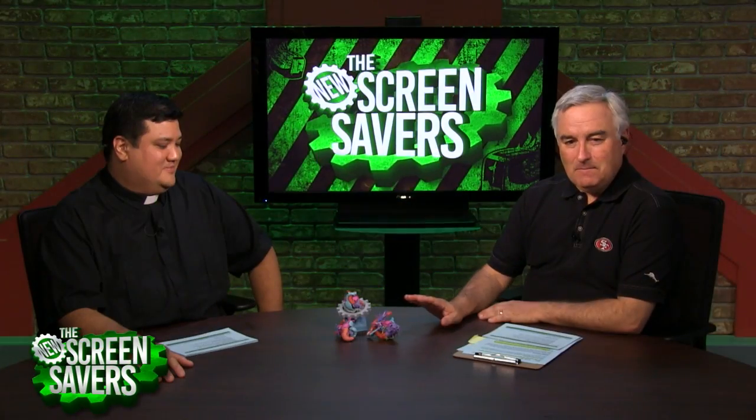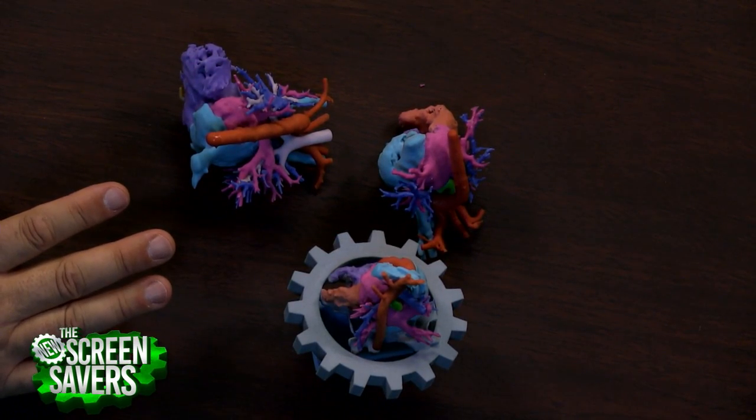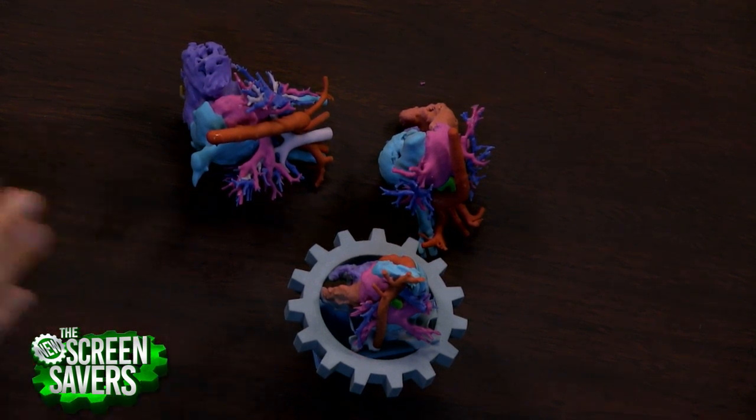Look at these — these are beautiful. These are actual 3D printed models of children's hearts. We're talking right now with Justin Ryan, a researcher at the Phoenix Children's Hospital who runs the 3D lab, and with him Stephanie Starks, the mother of one of the children. Hello, it's good to have you and welcome.